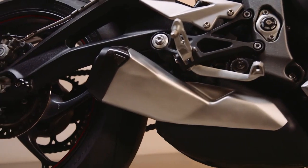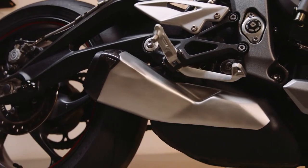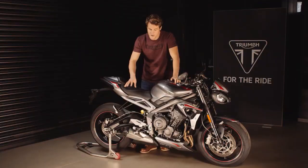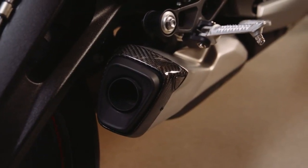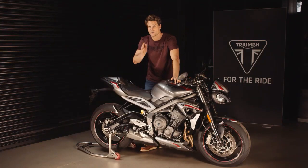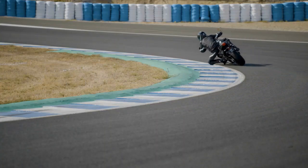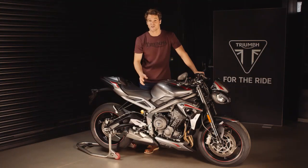The silencer is also new and freer-flowing, with a twin catalyst system. As you can see, it's more sporty and compact, with a premium carbon fiber end cap with elegant Triumph branding. You really need to hear it — it's much crisper, much purer, with all that properly distinctive triple sound.